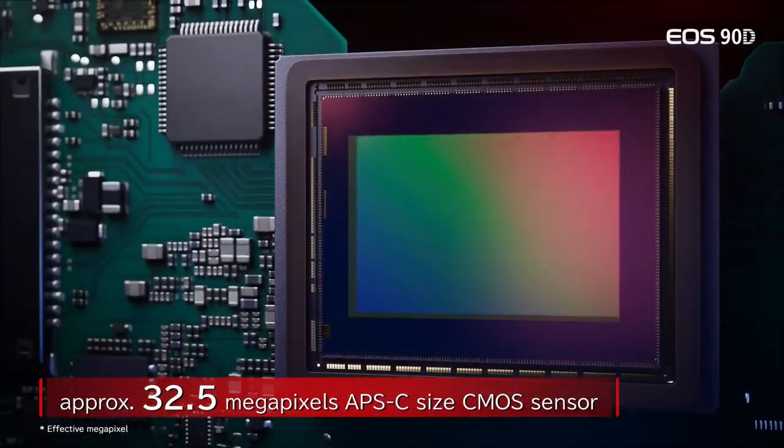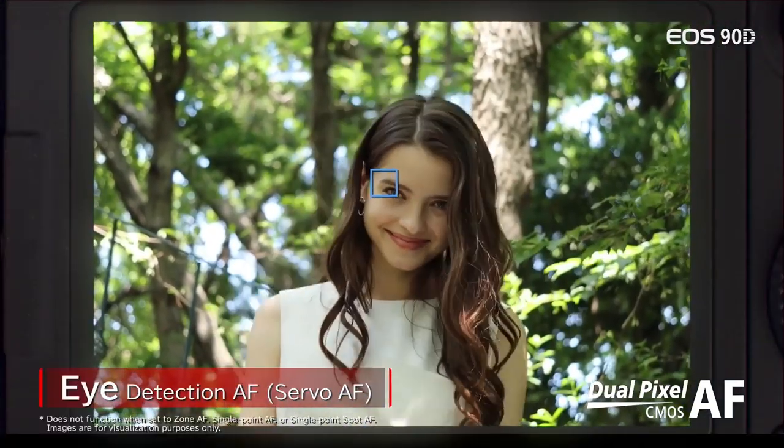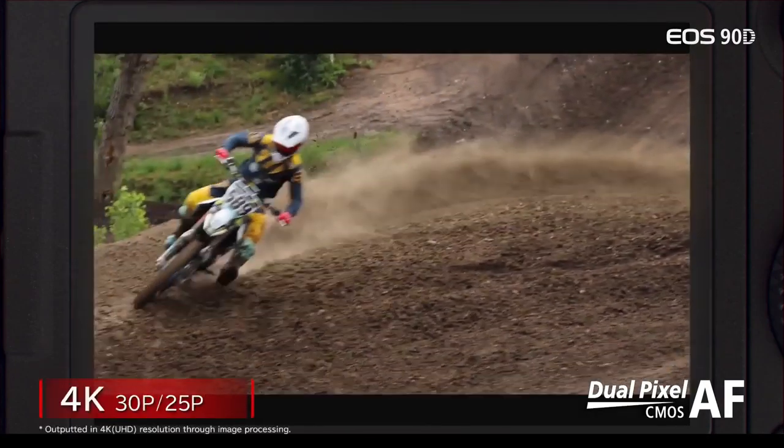The huge sensor means that if you're going to blow up your photos or want massive detail for cropping in, that's a pretty cool thing on an APS-C sensor camera. The new processor means everything should be snappy and fast, and there it is telling us all about the dual pixel CMOS AF with the eye detection and the 4K.